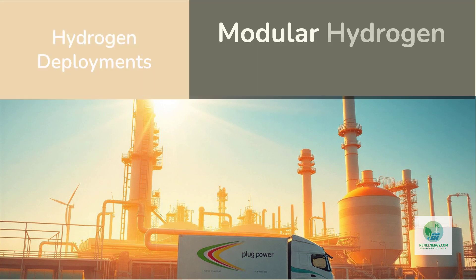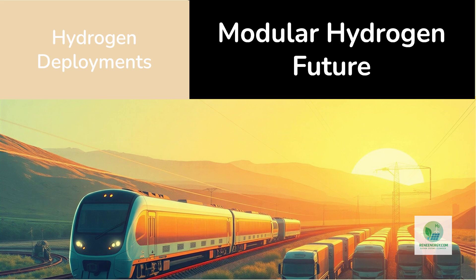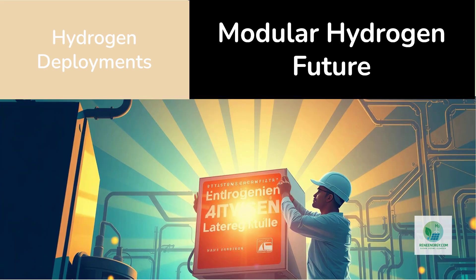The Plug Power delivery to the Sines refinery is a symbol of this shift, but it is only the beginning. Over the next decade, we will see hundreds of modular hydrogen deployments around the world. These systems will power trains in Europe, replace diesel generators in mining operations, fuel hydrogen trucks at logistics hubs, provide industrial feedstock for chemical plants, and supply green hydrogen for steel and fertilizer production. And because the modules are standardized, the cost of installation, maintenance, and integration will continue to drop.